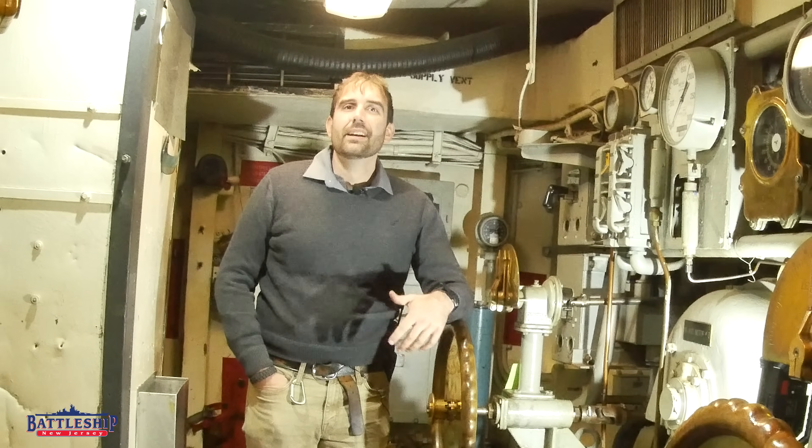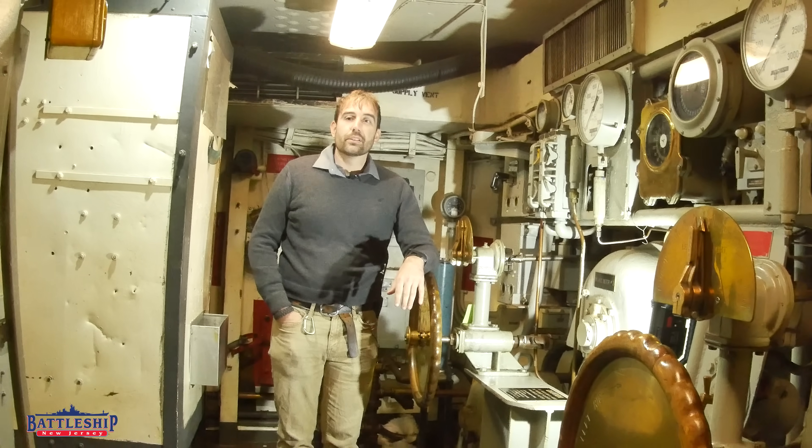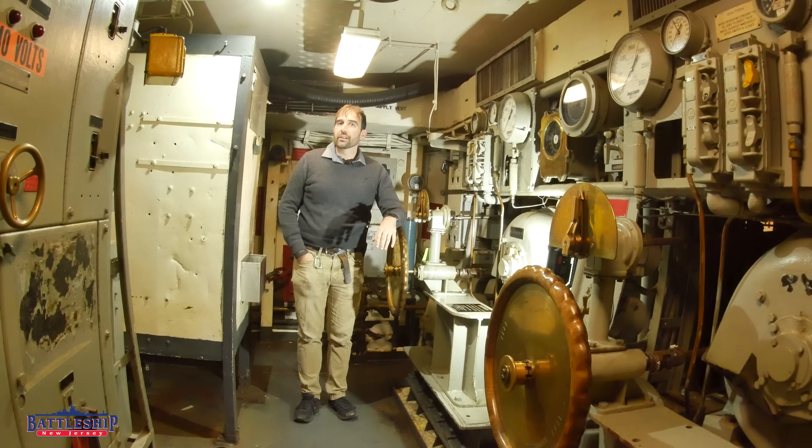Hi, I'm Ryan Szymanski, curator for Battleship New Jersey Museum & Memorial, and today we're going to talk about closing the barn doors.